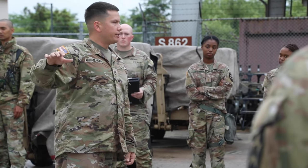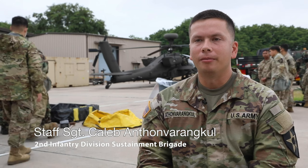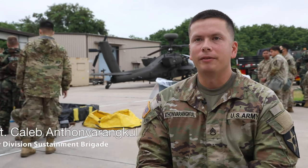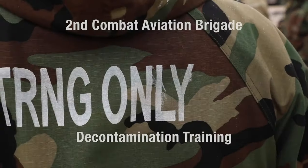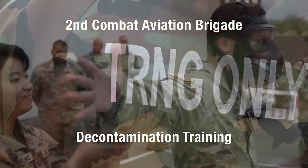My name is Staff Sergeant Athlon Vernacle. I'm with the 2ID Sustainment Brigade, 23rd Sebring Battalion. I'm 74 Delta with the Heavy Decon Platoon. This soldier is going to be our person running through. If you have any questions while they're running through, feel free to ask me.